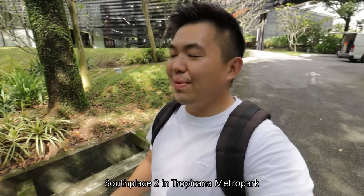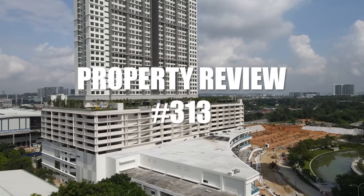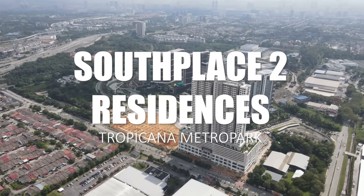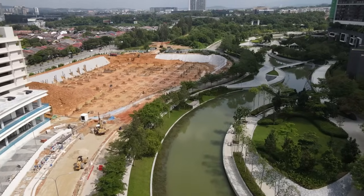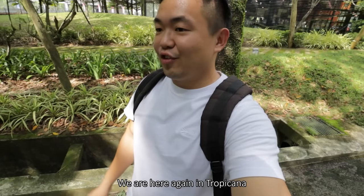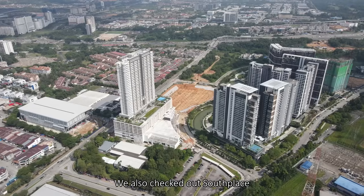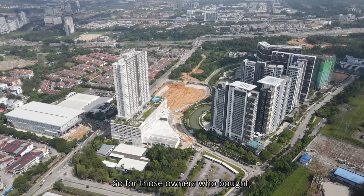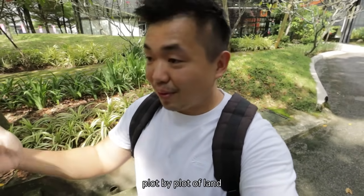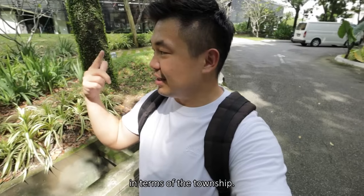What's up guys, this is Shonai and today we're going to check out South Place 2 in Tropicana Metro Park. Let's go! We are here again in Tropicana Metro Park and we have been here several times already since the starting point. We also checked out South Place before — the first one next to it — so for those owners who bought, very exciting times, and it's just exciting to see the development taking place plot by plot of land in accordance to their master plan.